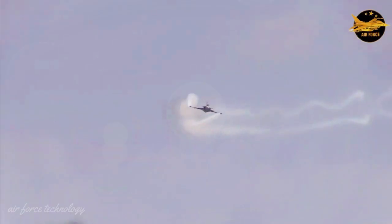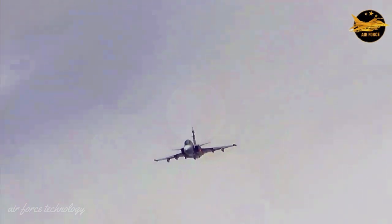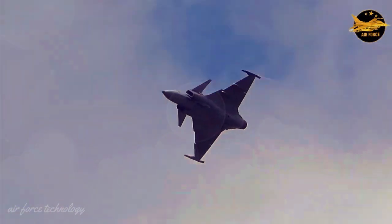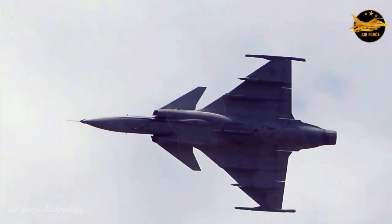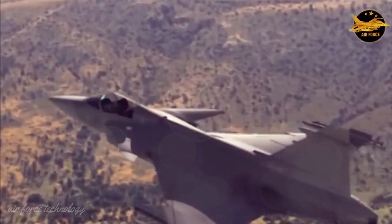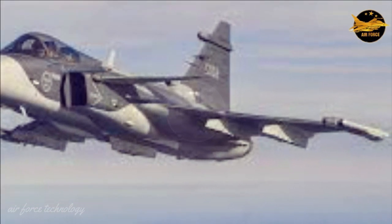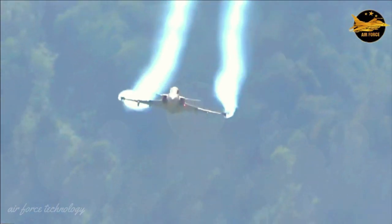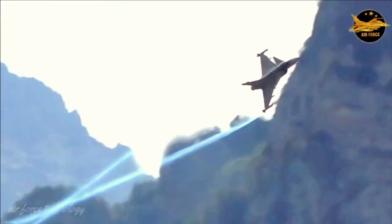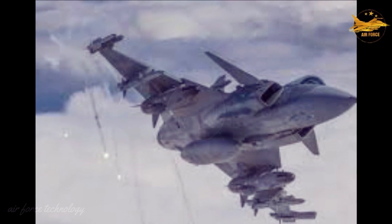To be sure, the Saab AB JAS 39 Gripen is a non-stealth fourth-generation fighter, so don't be complacent. But it's popular with the air forces of smaller nations like Hungary, the Czech Republic, and Thailand because it's cheap at under $60 million per plane — that's $4 million less than the F-16. In addition, maintenance is relatively inexpensive, and it looks sharp, resembling the F/A-18E Super Hornet.